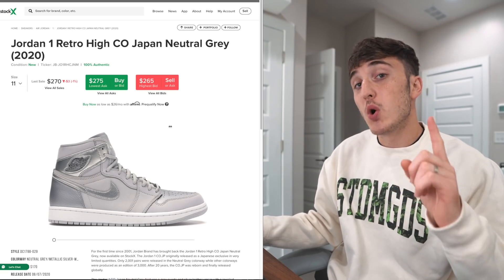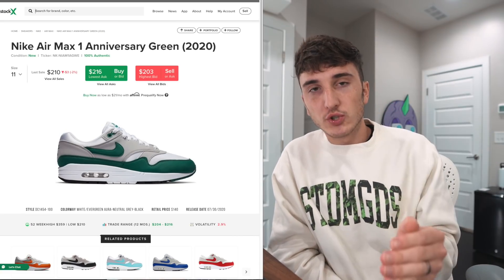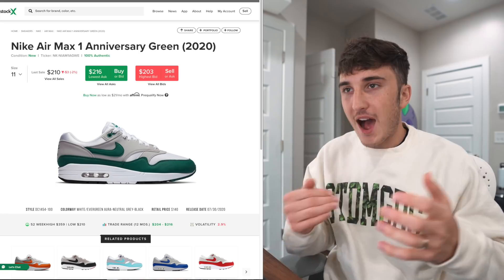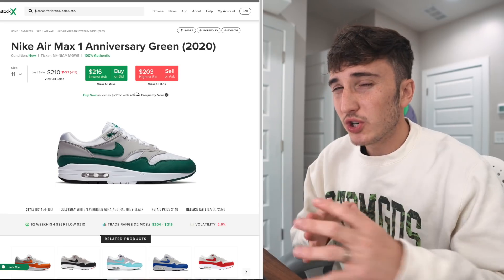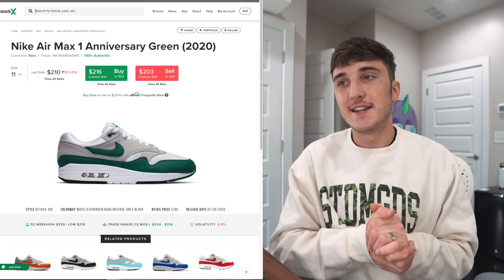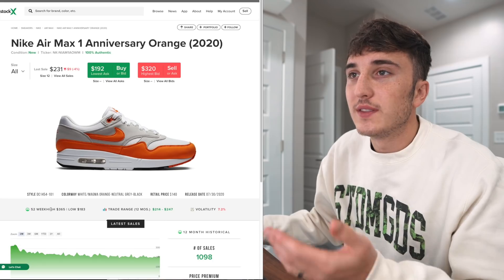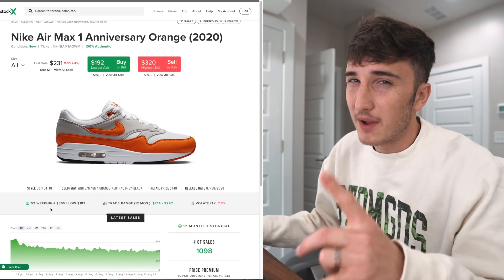Lastly online, we have the Nike Air Max 1 in Anniversary Green — this is fire. I want this pair really bad; it's in the $200 range with a $140 retail. I would take these over the green Air Max 90 pair that I got, or even the Anniversary Orange. The colors are perfect and they look a lot better quality than the ones I got. Obviously these are an Air Max 1, not an Air Max 90, but I still think the quality should be close — and honestly it really isn't.